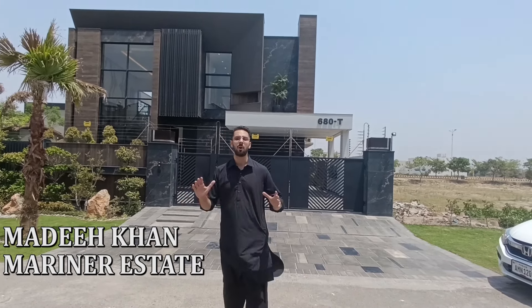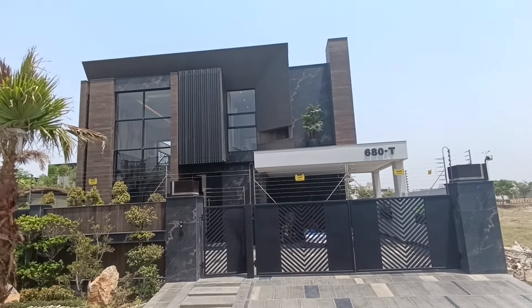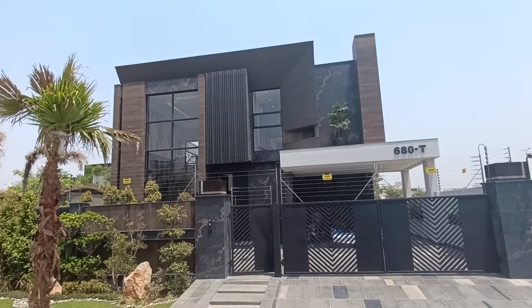Assalamualaikum viewers, how are you guys? Today I am looking for you. This is a beautiful, grand and luxurious house located at a top class location of DHEA. This house is designed by Mansoor Nabhi Architects.